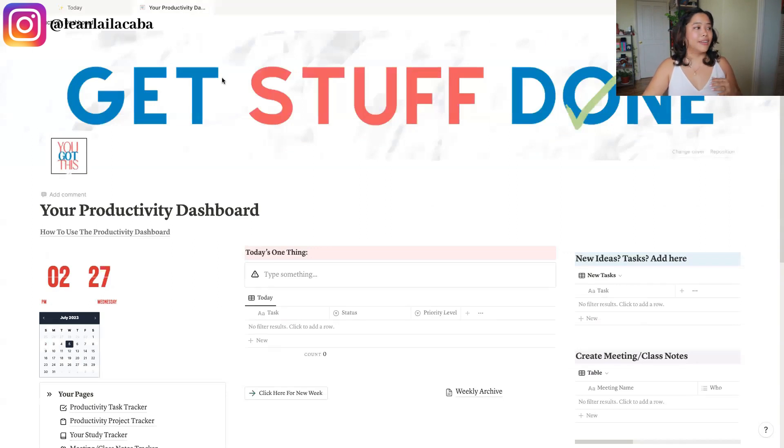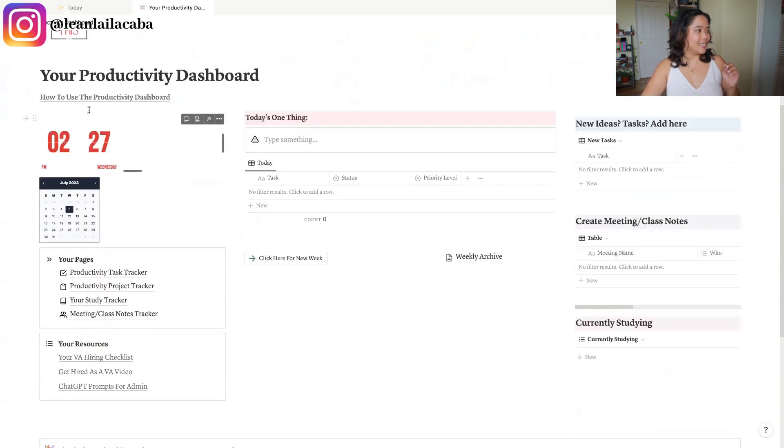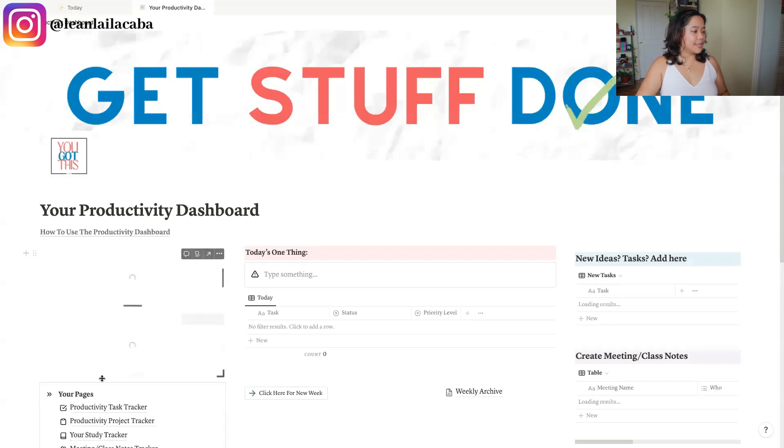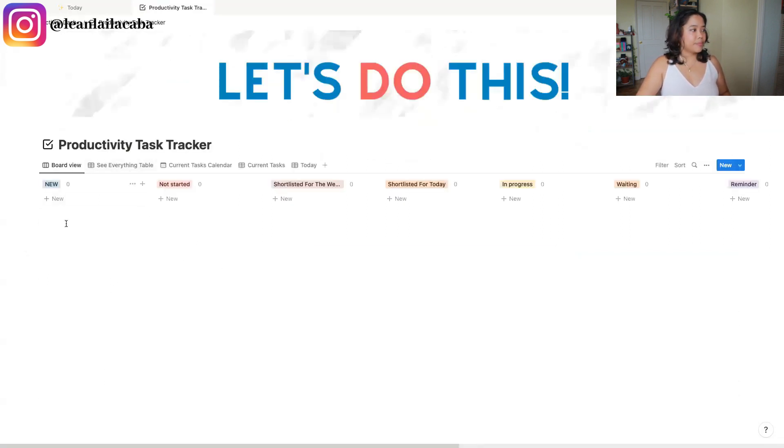That is basically how I've created my own work dashboard. I'm going to walk you through a template I've created for you — you can check it out in the description. It's what I've called your Productivity Dashboard. I've copied almost the same thing I have on my Notion page, though this is a little cleaner. To use it, you first want to set the projects you're currently working on — what things you're getting done in your business or day-to-day work — and start writing them down. Then on the task tracker, you can start connecting tasks to those projects.